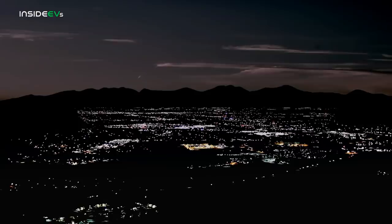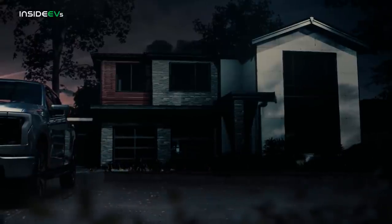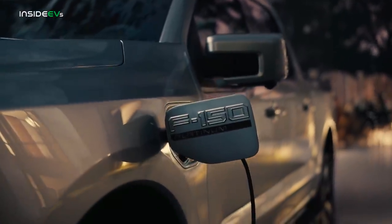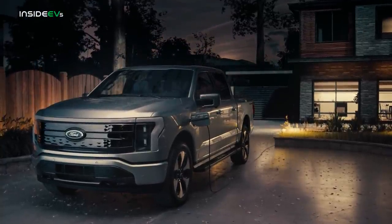One of the most interesting features of the F-150 Lightning is its ability to power your home in the case of a power outage. The vehicle can actually deliver up to 9.6 kilowatts to the house through the Intelligent Backup Power System. And for the first time, Ford gave us the opportunity to see the system up close.